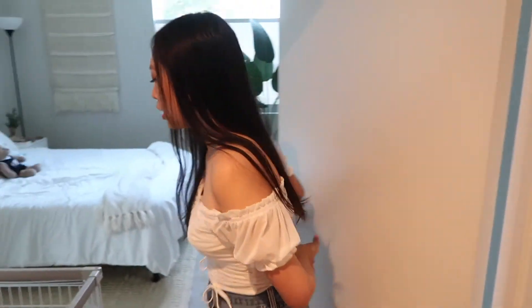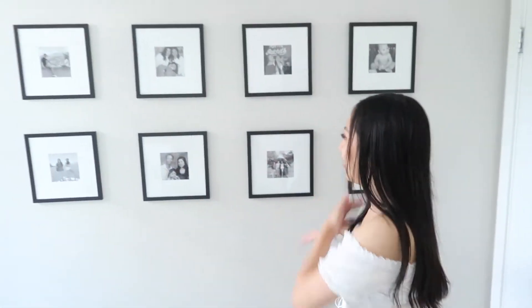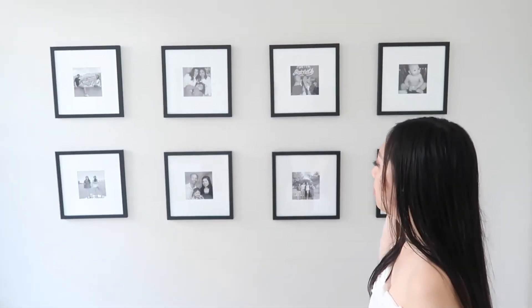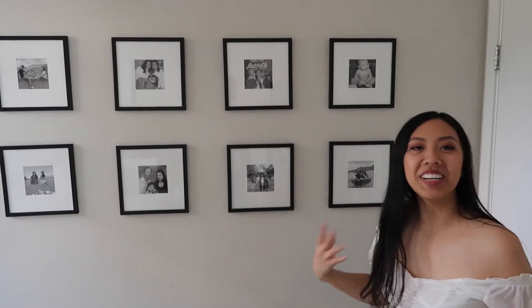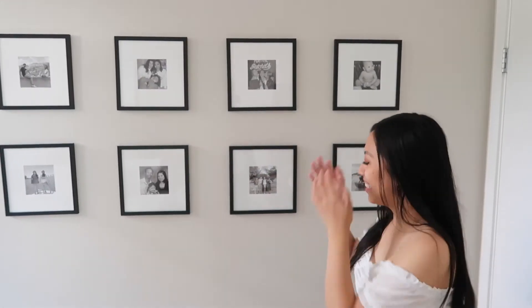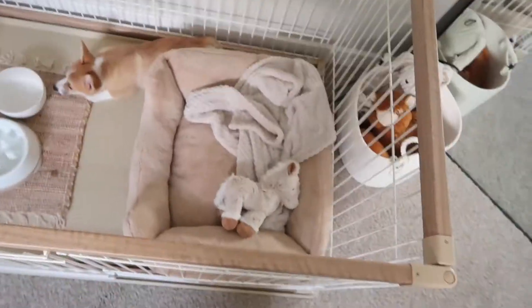Okay, so you just come in and the first thing you see — let's go on this side. So on this wall, I have like this collage with my family and friends. Meily's just watching me like, what the heck, this girl?